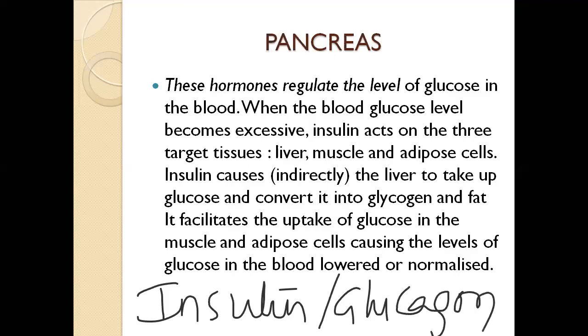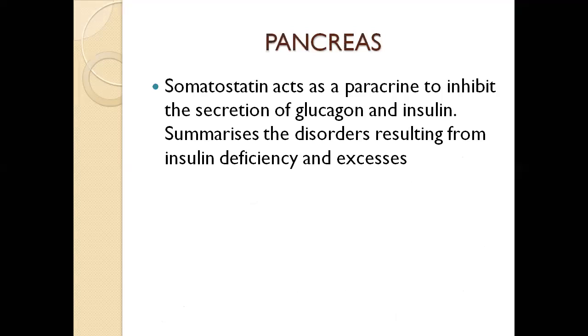Insulin causes the liver to take up glucose and convert it into glycogen and fat. It facilitates glucose uptake in muscle and adipose cells, causing blood glucose levels to be lowered and normalized. Somatostatin acts as a paracrine signal to inhibit the secretion of both glucagon and insulin as needed.